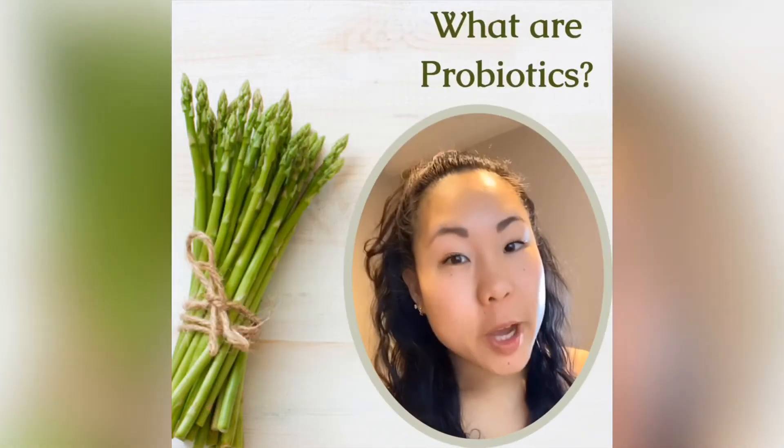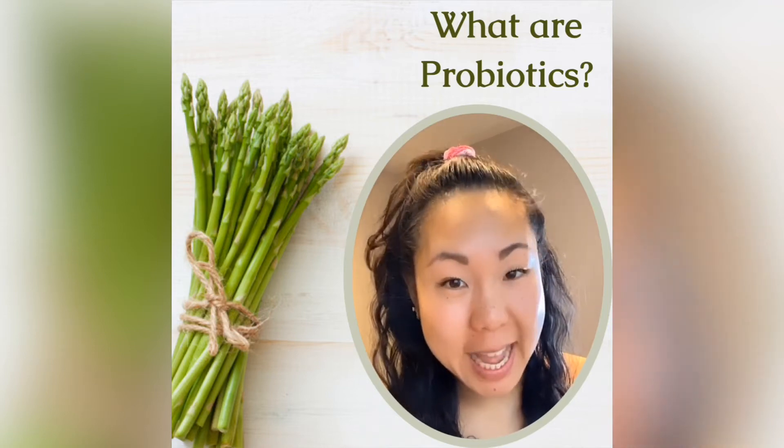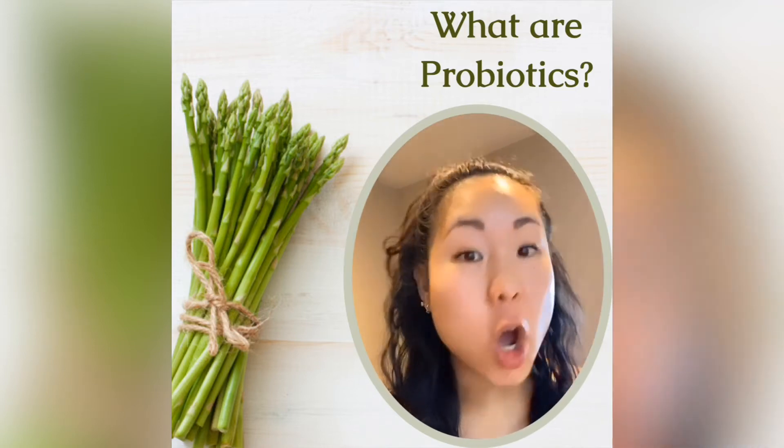Simply put, probiotics are the good friendly bacteria that have been shown to exert a specific health benefit on our bodies.